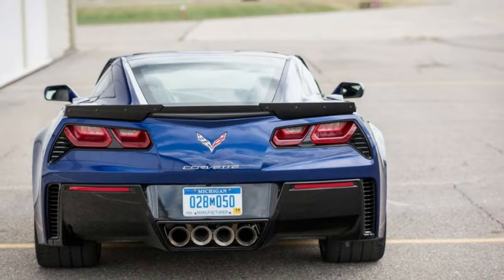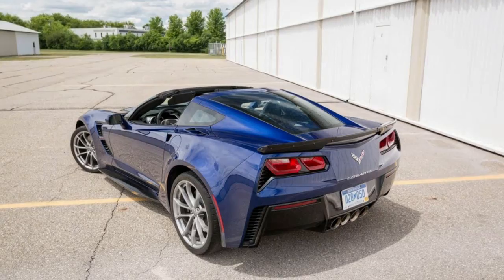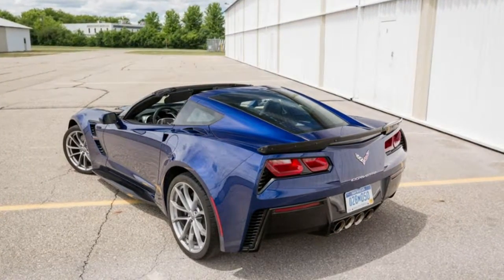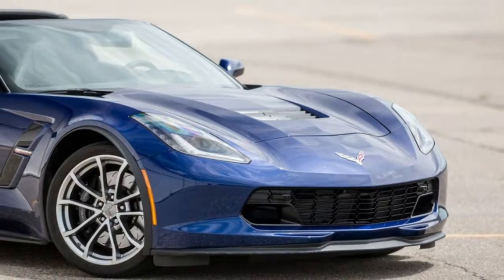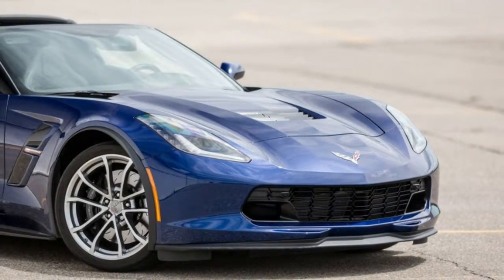Power: 460 horsepower at 6000 RPMs. Torque: 465 pound-feet at 4600 RPMs. Transmission: 7 Speed Manual.